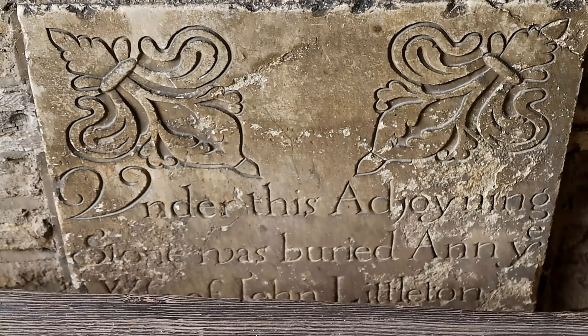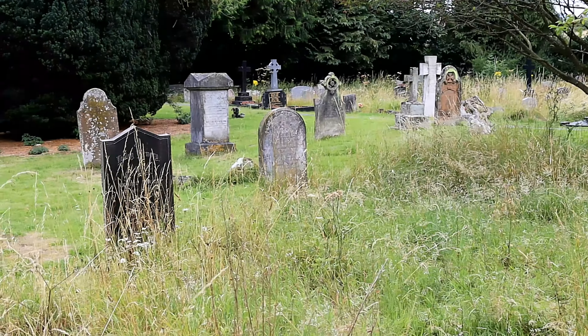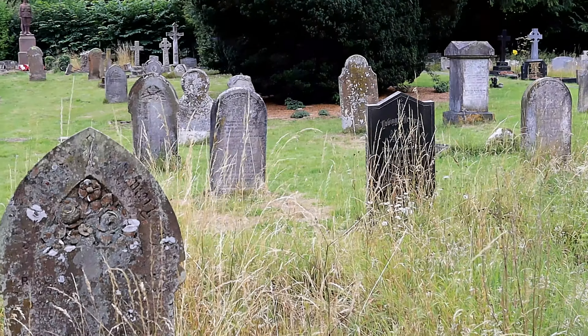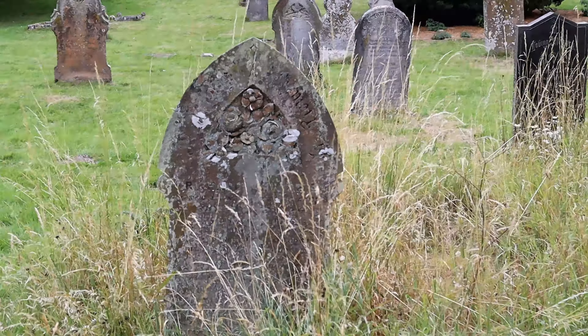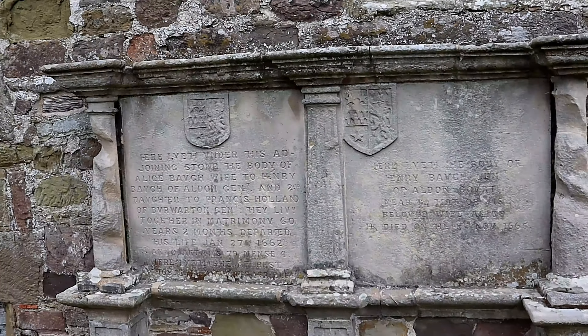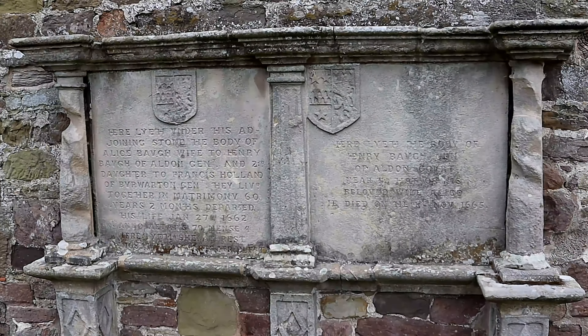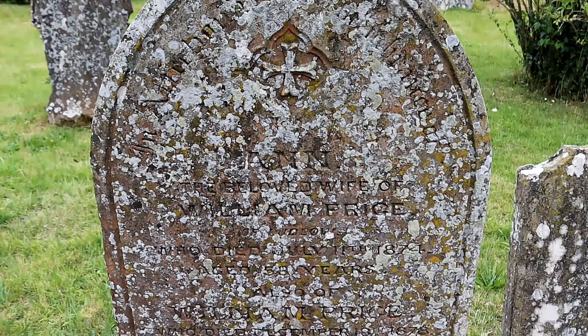The graveyard is equally as interesting as the church, with many old headstones, most of which are difficult to read. The earliest of the monuments was placed — unusually — on the external south wall of the chancel, probably in recognition of the local status of the family of Alice and Henry Barth, who died in 1662 and 1665.